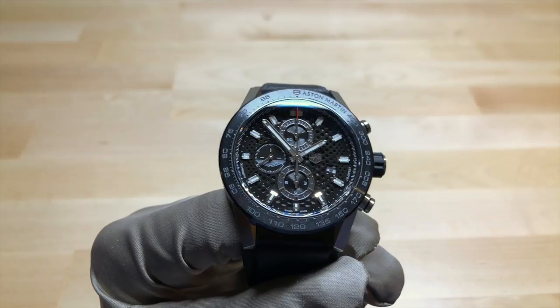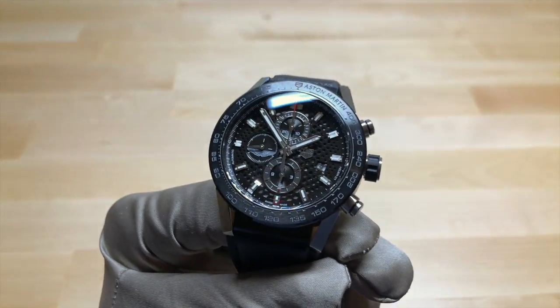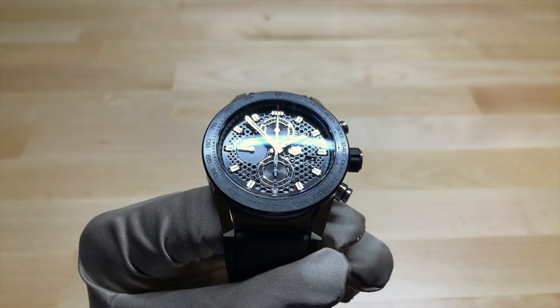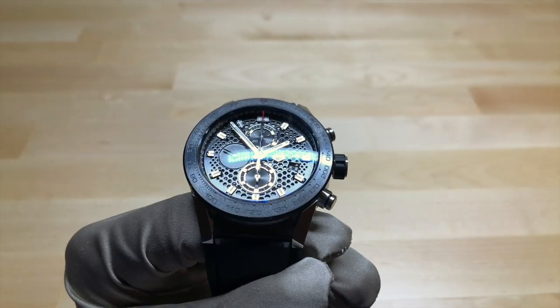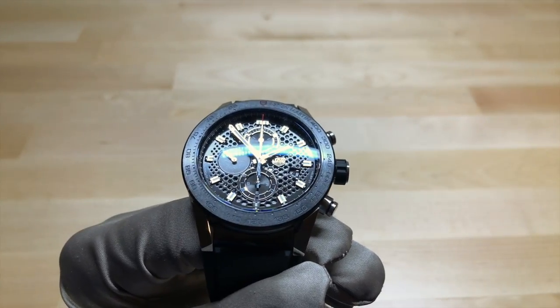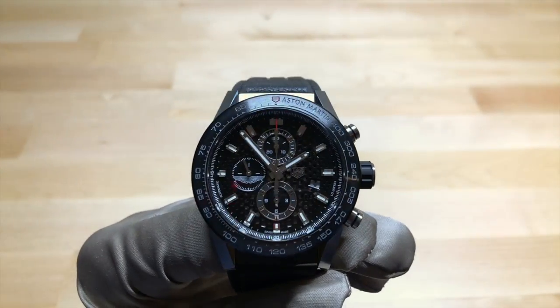Some of the main differences are obviously that logo, and then the hexagonal pattern that's on the dial. So it's become sort of less skeletonized, although it still is a skeletonized movement. That hexagonal pattern really covers up a lot of the movement that you could see on the normal version of this watch, which some of you may like, some of you may not.